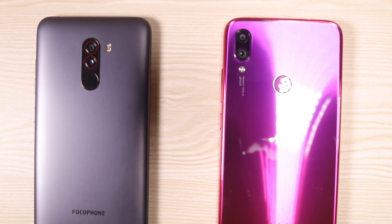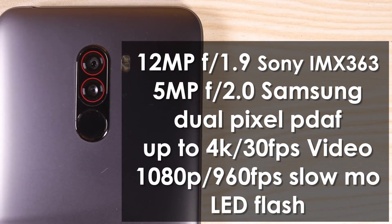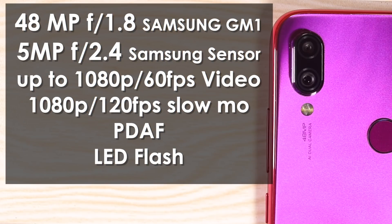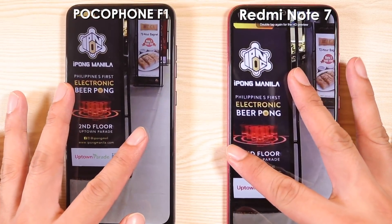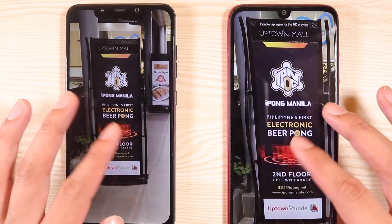This has been my most requested comparison to date. The Pocophone F1 was last year's best bang for the buck phone, and a lot of tech reviewers praised not only its performance but also its amazing camera. Now the Redmi Note 7 just came out with a 48 megapixel camera — something quite mind-blowing coming from a $150 phone. Is it actually any good, or is it all fake? The question really is: is it actually better than the Pocophone F1?